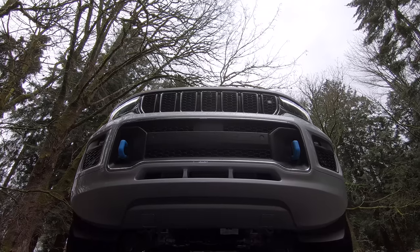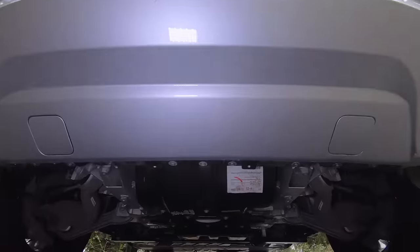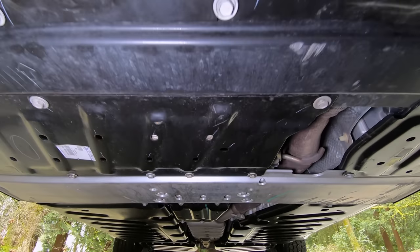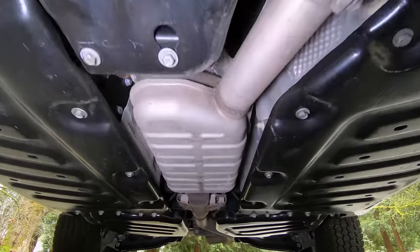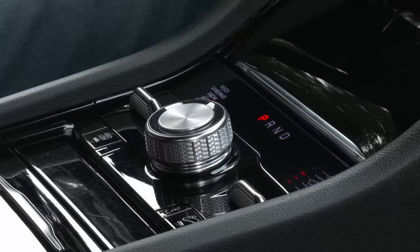There's some interesting packaging here. The front axle bisects the oil pan, allowing engineers to drop the engine down for a lower center of gravity — that's a new one on me. There are two waterproof batteries, one on either side of the driveshaft, for a total of 17 kWh. They're mounted here, protected by a series of skid plates.